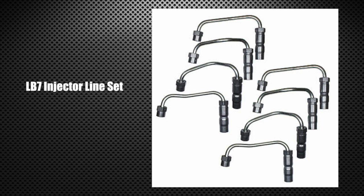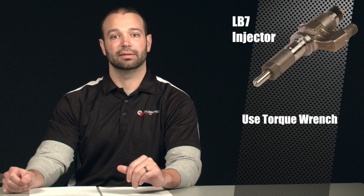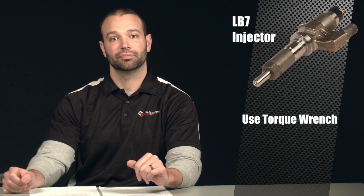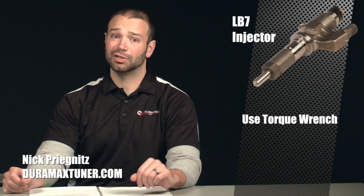When you replace the injectors, replace the hard lines — don't reuse injector hard lines. There are plenty of suppliers out there who can get you good, cheap, new hard lines for the injectors. Torque them using a torque wrench. Don't ruin a new set of injectors by hammering down the injector lines.